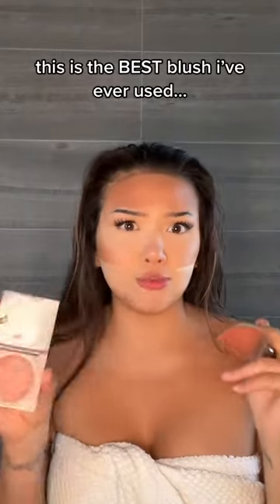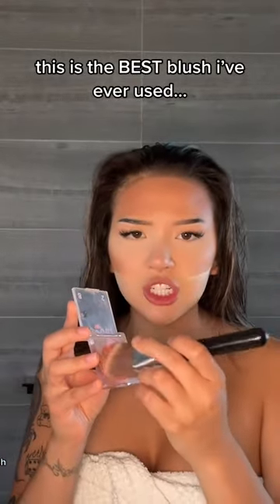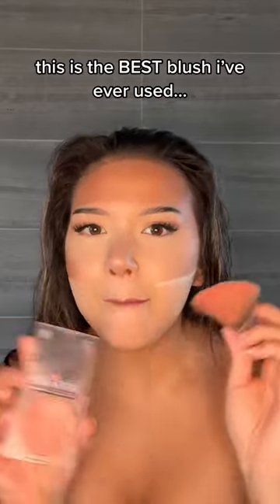One time I had a fancy makeup artist for a magazine shoot, and she was using this blush. I was like, oh my god, what is it? Because she applied it directly to powdered, baked skin.